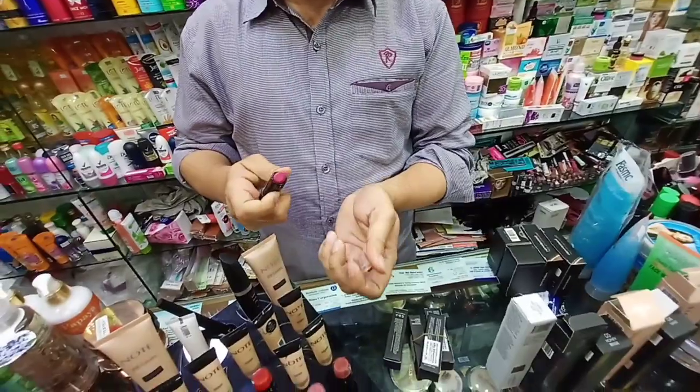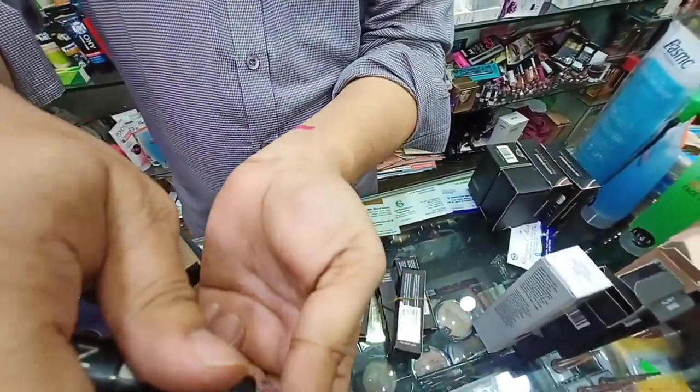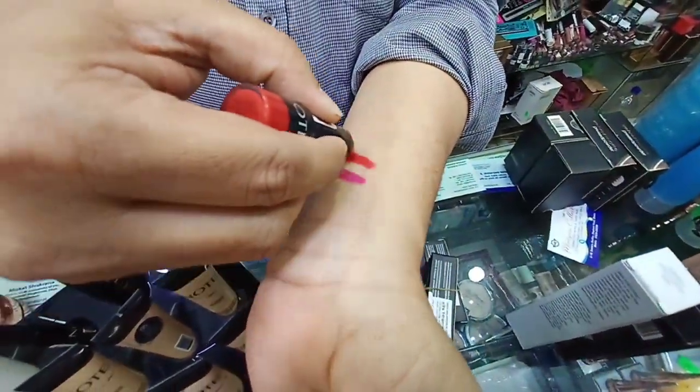Yes, I have. Do you have a look at our hands? Here we have a color track. This is a color track — it is a red color. What do you have to do with the shade?